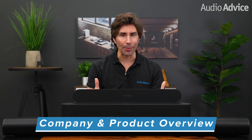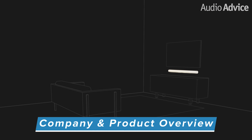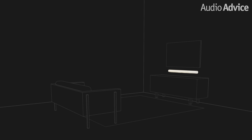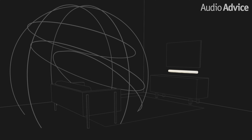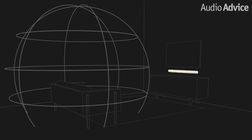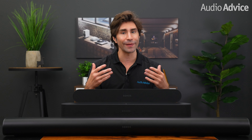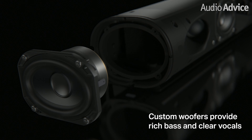Before we begin, let's quickly talk about Dolby Atmos. To get the fully immersive sound Dolby Atmos has to offer, the speakers have to steer sound all around you in three dimensions, and when it's done right, the effect is just amazing. We have another great video that covers everything about what Dolby Atmos is and how to experience it — we'll link to that in the description below. The Arc was the first Dolby Atmos enabled soundbar from Sonos, and it was an instant hit at Audio Advice when it first came out in 2020.